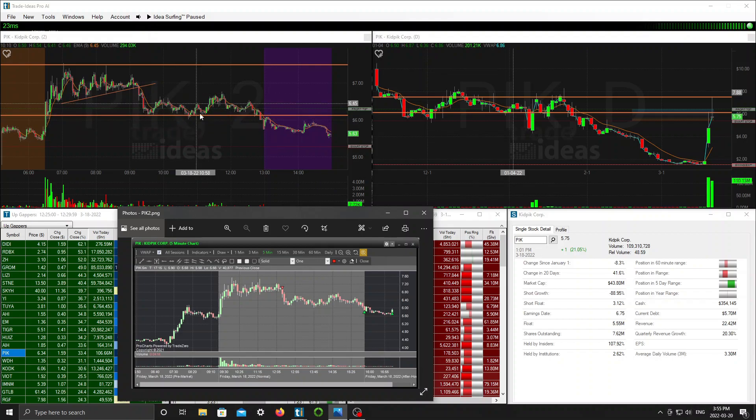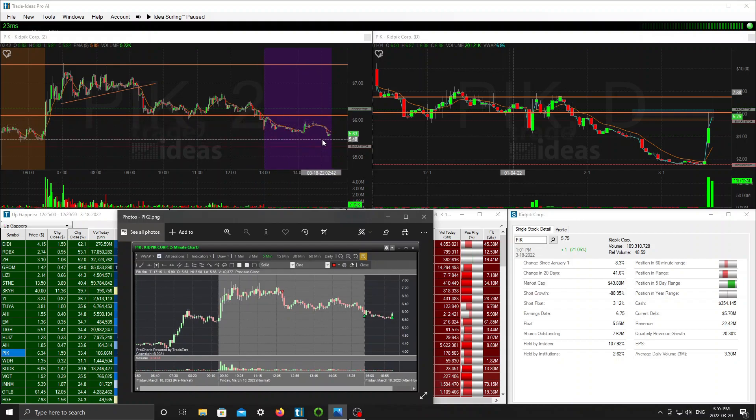You've got a bunch of longs here that were anticipating this thing was going to rip, using the $6 zone as their guide for risk. Once that $6 zone broke, some longs just stopped out there. Who knows what this thing's going to do on Monday — maybe it's going to gap down, maybe it'll gap up. Just got to play it by ear.